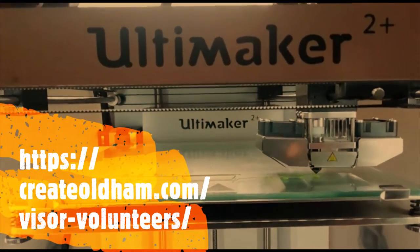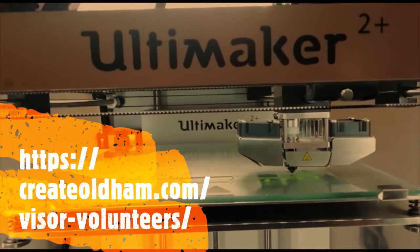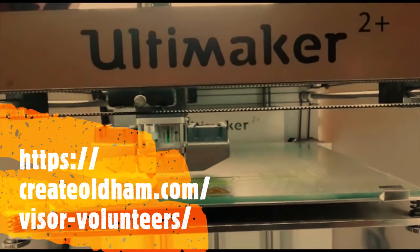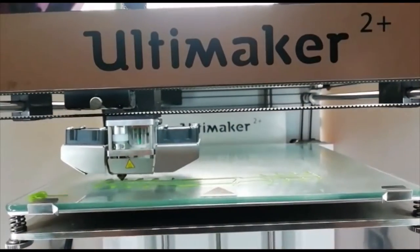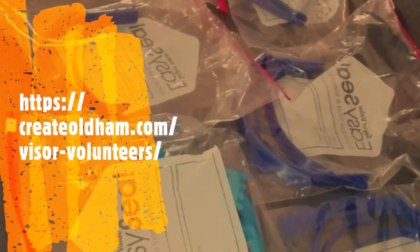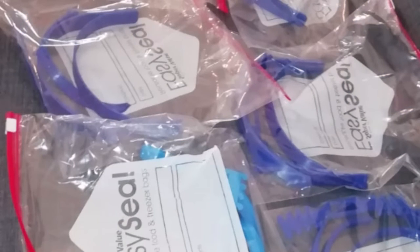I think createoldham.com are still looking for people to help. So if you've got anything to offer — maybe you can take some transport, maybe you've got access to a 3D printer yourself — try and contact createoldham.com Visor Volunteers. Thank you.